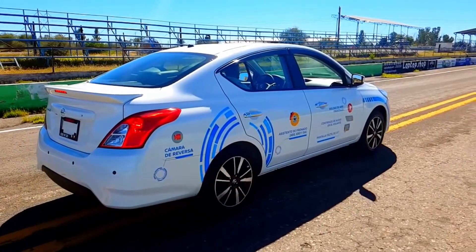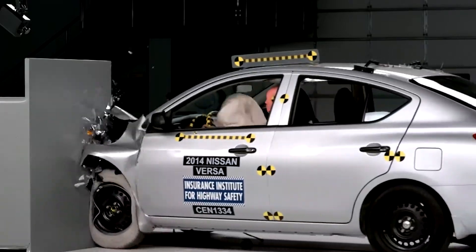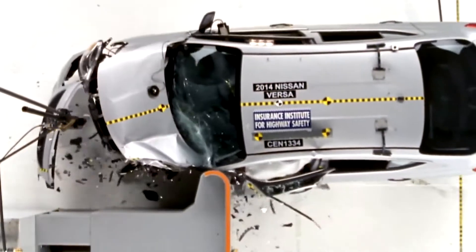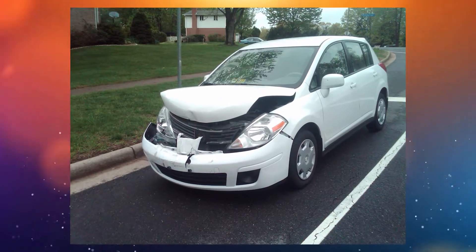So not exactly setting a good standard there, Nissan. And this car, too, was on the most dangerous car lists in the past few years. 88 deaths per million registrations, 42 deaths per million were in single-vehicle crashes, 14 deaths per million single-vehicle rollover, 49 per million multi-vehicle crashes.